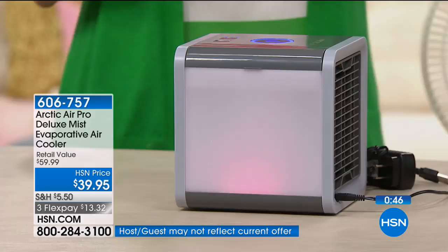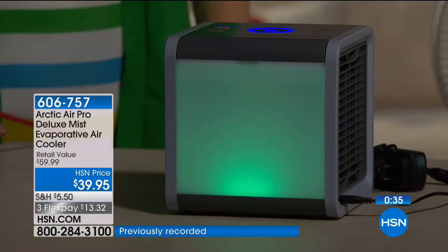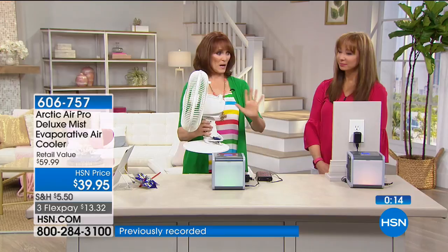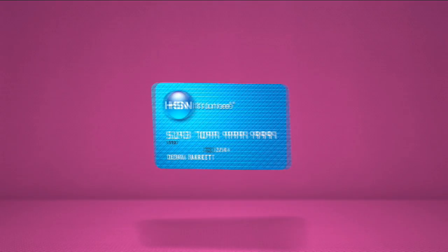A fan just blows hot air around — this will not blow the papers on your desk. It has a nice breeze and turns a pinwheel, but it doesn't scatter papers. Compare it to a fan: a fan takes hot air and blows hot air. This takes room temperature air, passes it through water, and delivers it 10 to 20 degrees cooler on the other side.